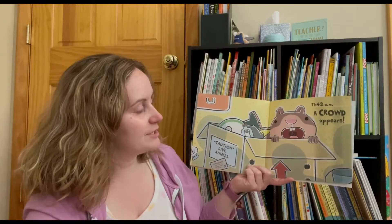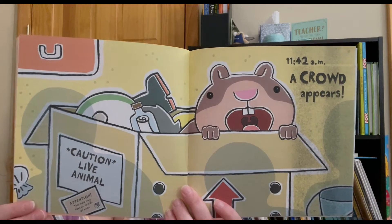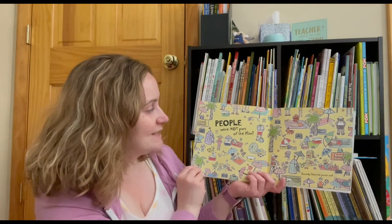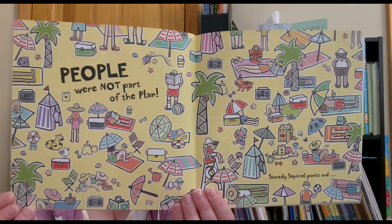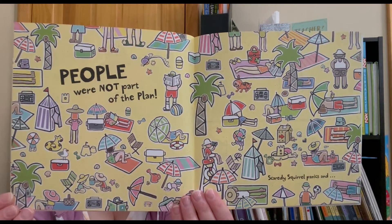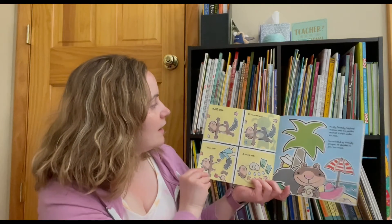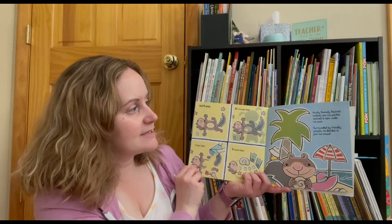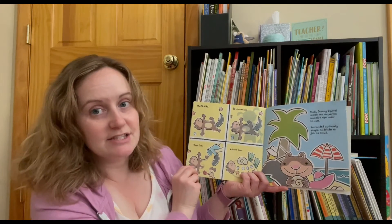11:42 a.m. — a crowd appears. People were not part of the plan. Scaredy plays dead. 30 minutes later… one hour later… two hours later… Finally, Scaredy Squirrel realizes that the perfect seashell is right under his nose. Surrounded by friendly people, he decides to join the crowd.